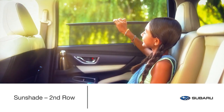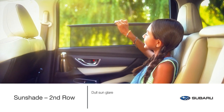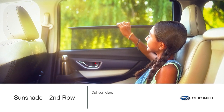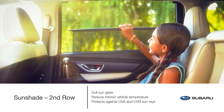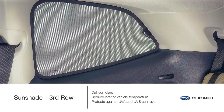Developed specifically for the Subaru Ascent, the second row sunshade dulls sun glare so your rear passengers can take a little rest from the road, especially on a long journey. The sunshade also reduces interior temperatures and protects sensitive skin from the sun's UVA and UVB rays. For maximum protection, extend the use of sunshades to the third row.